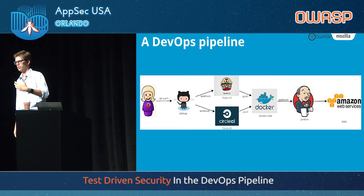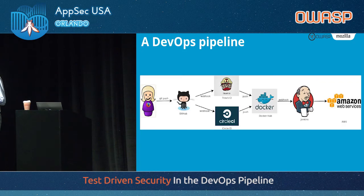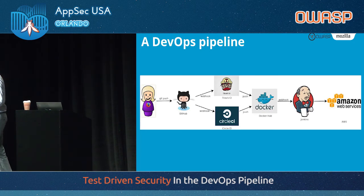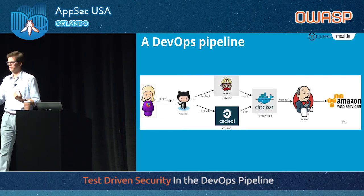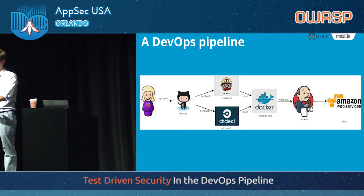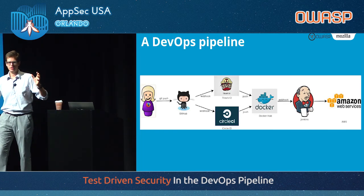When that happens, a number of unit tests and integration tests will run on the code. We also build a Docker container of the application in the CI environment when we tag a release, and push that Docker container to Docker Hub. Here's the flow: the developer works on a new feature, creates a pull request, tests run, a peer reviews and says the code looks good and tests pass, let's merge into master. When it goes into master and they push a tag, CI runs again, the Docker build packages the entire application inside the container and uploads it to Docker Hub — all automated, no manual steps.